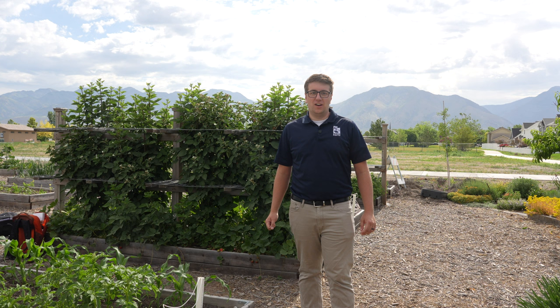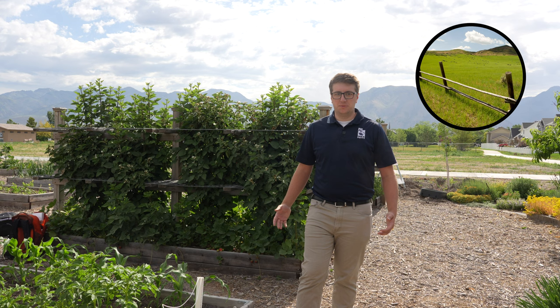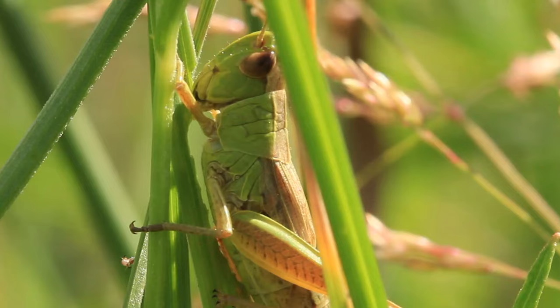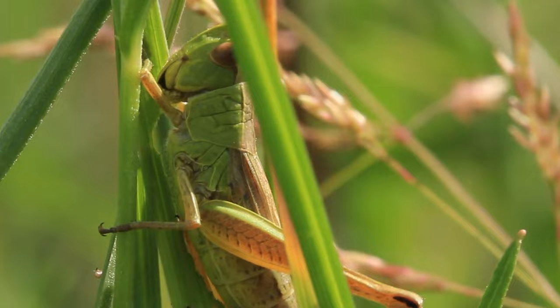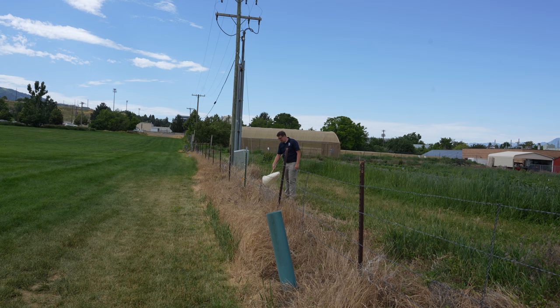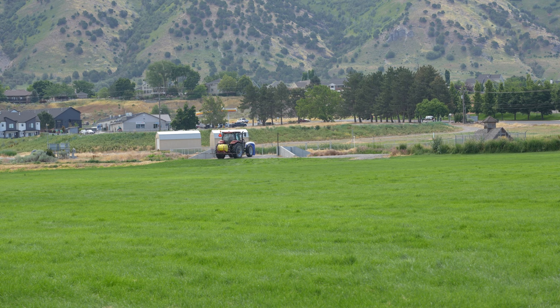Grasshoppers have a wide host range. They can affect agronomic crops like small grains, corn, and alfalfa, and can also be found in pasture lands with grasses and various wheat species. If problems are severe, they can also be a problem in urban areas like home landscapes and gardens. Grasshoppers have chewing mouthparts that tear away plant tissues and will feed on foliage, flowers, fruits, seed heads, stems, and essentially all above-ground plant parts. If numbers are high enough, feeding can lead to economic damage for farmers. Fence rows and roadsides adjacent to crops often serve as the major source of grasshoppers — as vegetation dries up there, grasshoppers move into adjacent crops.